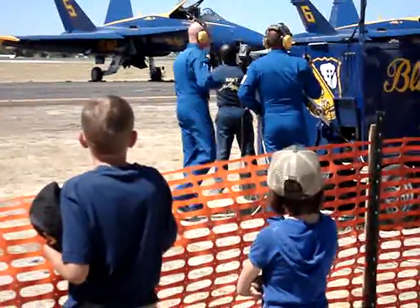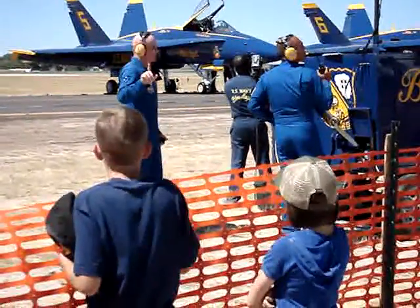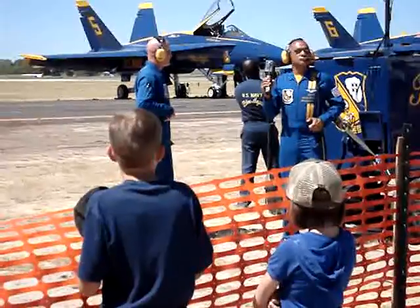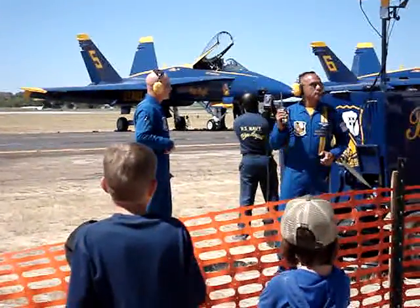Today, Fat Albert will be demonstrating the high-performance climb capability of the Lockheed Martin C-130 Hercules. On the runway from your right, Fat Albert will soon be rolling. He'll accelerate to 125 miles per hour, perform a low transition, and execute a high-performance climb, placing the aircraft in a 45-degree nose-up attitude.